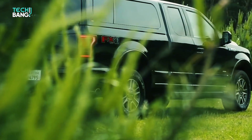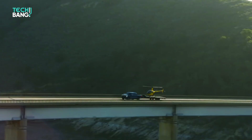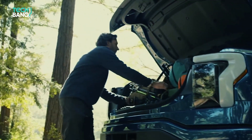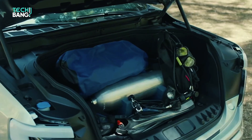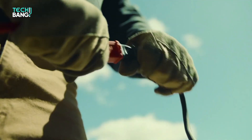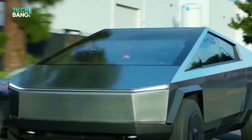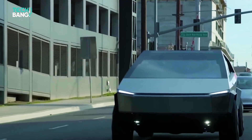Ford has revealed its first all-electric F-150, the Lightning, and from what we can see, it is a really compelling truck. In this video, we will be taking a look at some of the specs that the electric version of America's most popular car features, and where it stands compared to the most anticipated truck of the market right now, the Cybertruck.